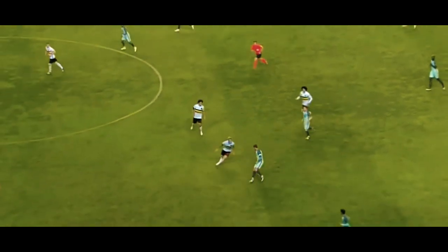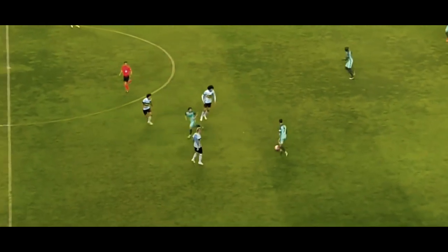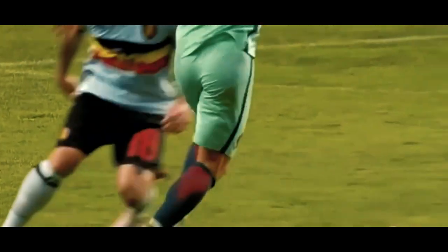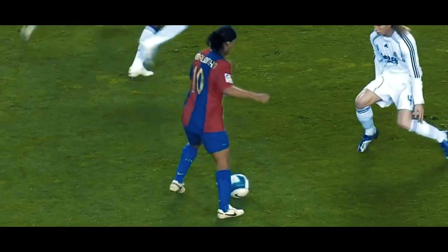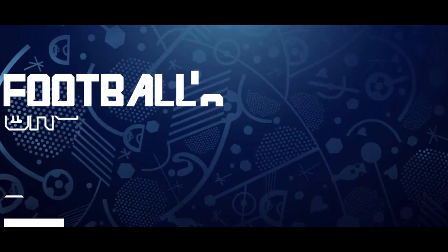Winning trophies and creating those special moments on the pitch is arguably football's greatest achievement a player can have, but nothing beats the feeling of having a skill move named after you. Let's take a look at some of the world's greatest signature moves.